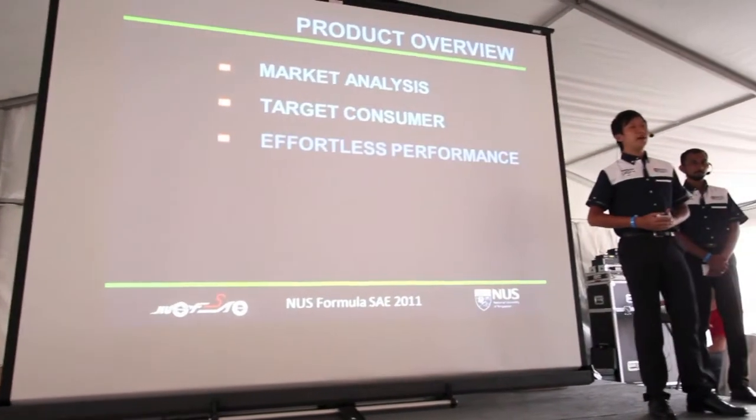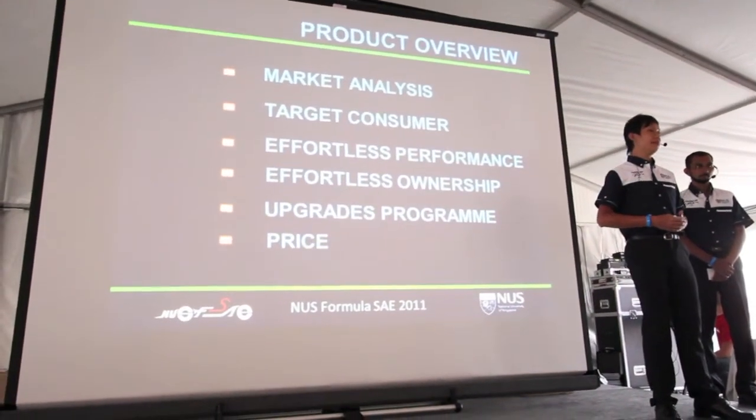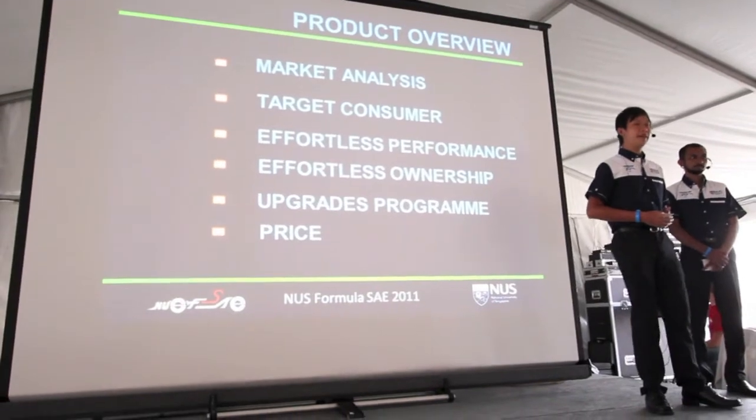I'll be elaborating on the Product Overview, and our Sales Manager Jose will be elaborating on the Production Plan and the Financial Plan.